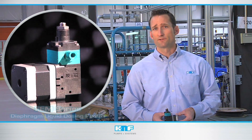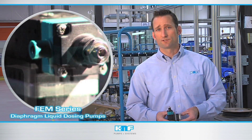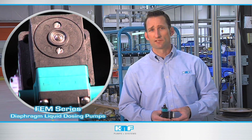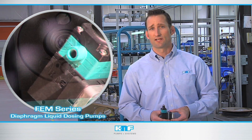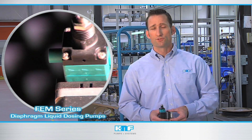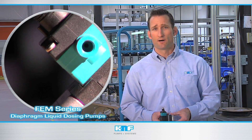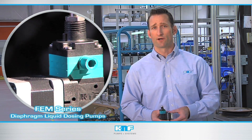Installing KNF's FEM liquid diaphragm dosing pumps into your application introduces a new level of dependable performance, thanks in part to its unique design, extraordinary chemical resistance, and self-priming functionality. Developed to accurately dose liquids from microliters to milliliters, the FEM series boasts a lifetime of 10,000 hours or more. Using a completely sealed fluid path, the pump provides full containment of the pumped fluids without relying on sliding seals that degrade and eventually wear out.